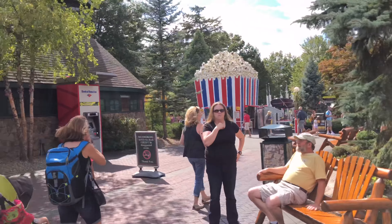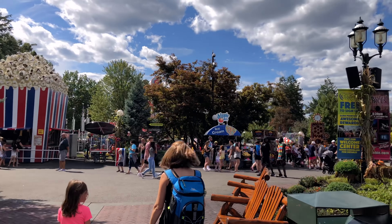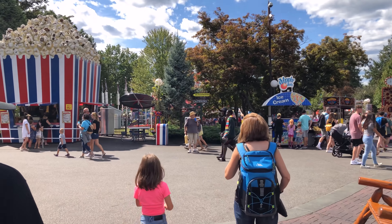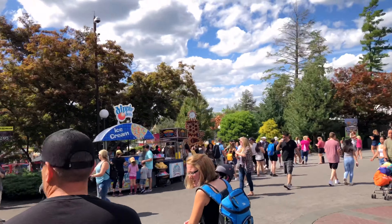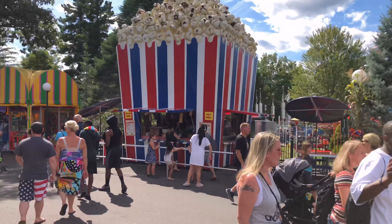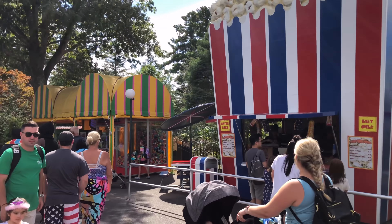A lot of the structures in the park look like they're right out of the game Roller Coaster Tycoon. They're really whimsical. What I want to do now is make a sort of clockwise loop around the park and show you what's new and different in 2019. We could go right or straight, but we're going to go left and head that way.